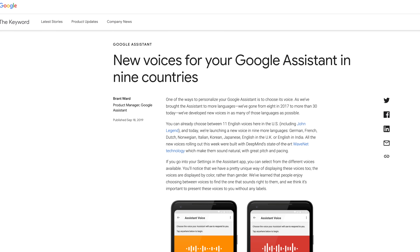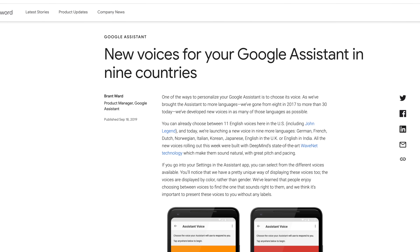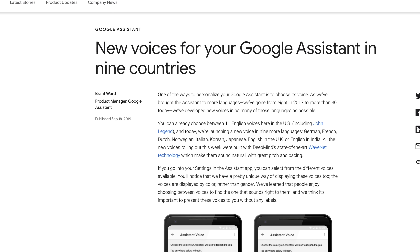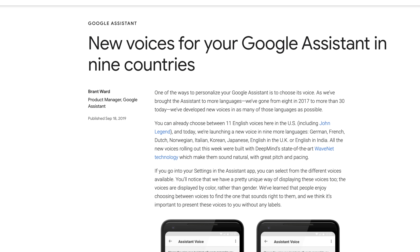Google has started to roll out more Assistant voices to other languages. Specifically, new voices are available for Dutch, French, German, Italian, Japanese, Korean, and Norwegian. New English voices are also being launched in India and the UK. Google has noted that they are starting to randomize the voice you hear on a device by default when you first become a Google Assistant device customer, though of course you have full control over which Google voice you hear on your devices.